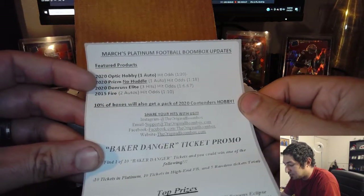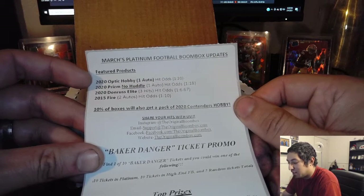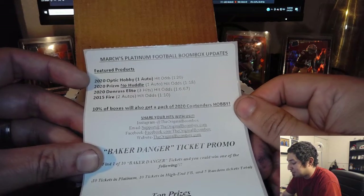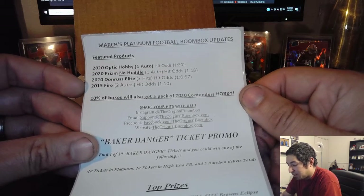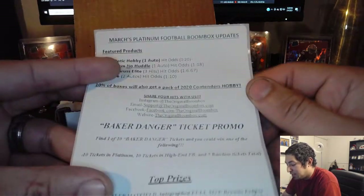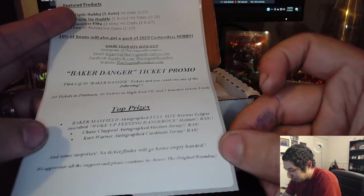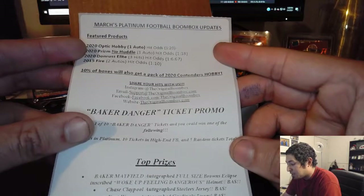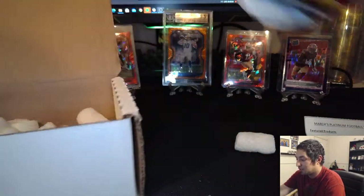Here's our little list right here. It says 2020 Optic, 1 auto, hit odds 1 of 20. 2020 No Huddle, 1 auto, hit odds 1 of 18. Donruss Elite, hit odds 1 in 6.67. And 2015 Fire. It says 10% of boxes also get a 2020 Contenders Hobby — that'd be pretty cool. And a Baker Danger Ticket Promo. Yeah, that'd be awesome to get any of that. We shall see what packs we got in here. It'd be awesome if we got contenders.